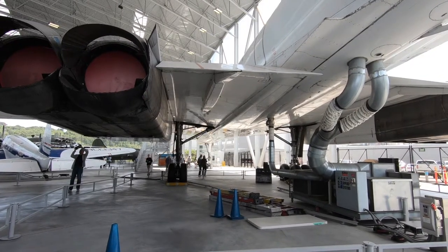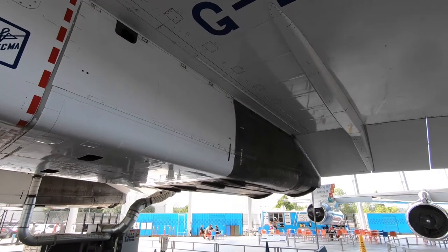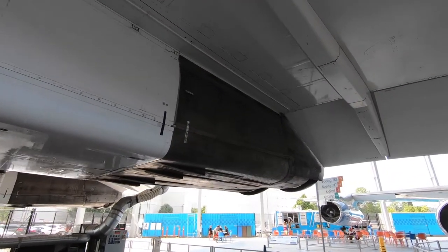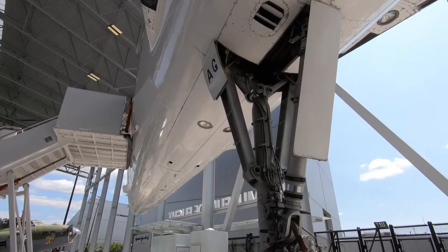It was eventually taken out of service just because it was a lot of money to run and they had a high-profile accident. What a marvel of engineering, especially considering it was the 1960s when this was designed and engineered.